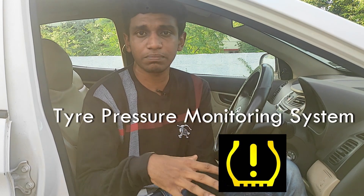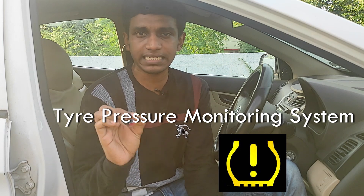The first symbol is TPMS Warning. You can see a symbol — if you recognize this symbol, it is a tire symbol. It has an exclamation mark on the tire. This symbol in the car stands for TPMS, or Tire Pressure Monitoring Sensor.